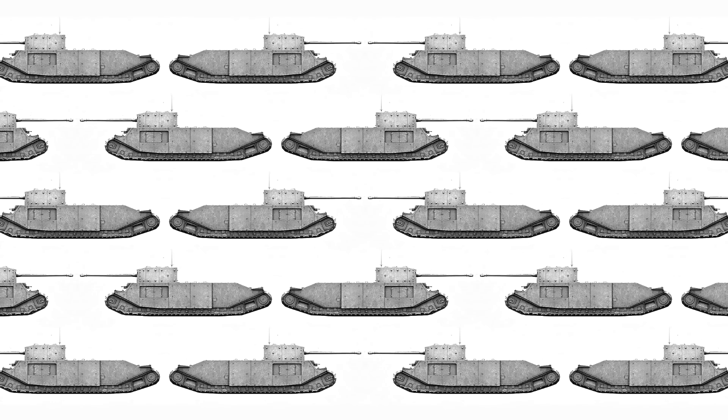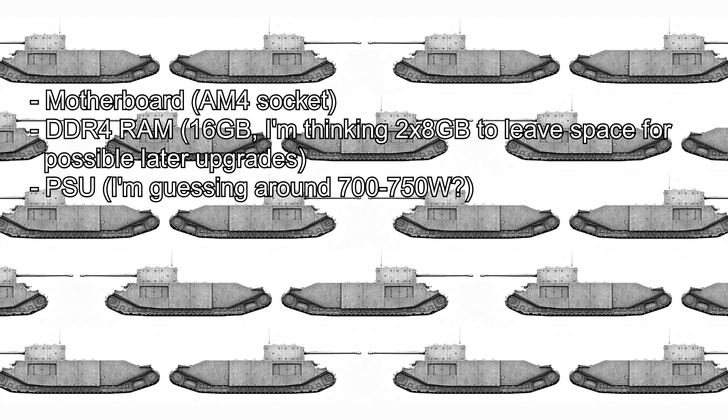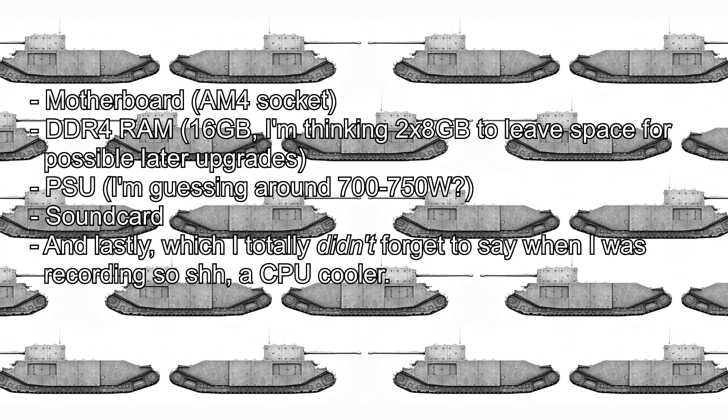The main things I need to know are: a good motherboard suitable for my purposes — it'll be an AM4 socket and DDR4 RAM. Recommendations for brands would be great because apparently RAM has gone up in price a lot, which is why I've budgeted more for it this time. I also need to know what kind of power supply I'll need, and a sound card — I'm figuring something in the £50 to £60 range would probably be fine.